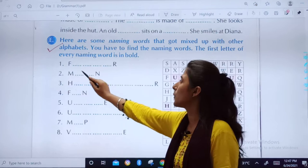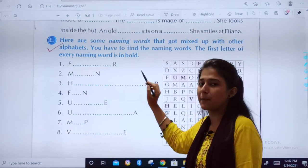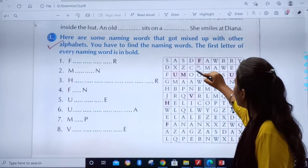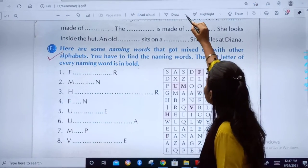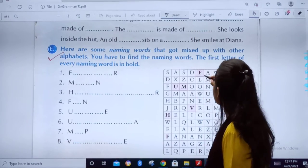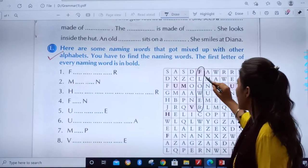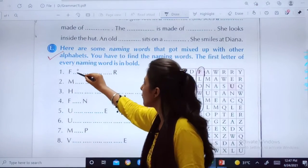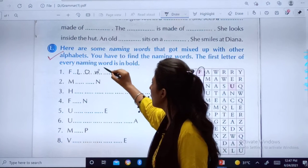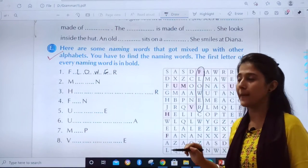We have to find a word which starts with F and ends with R, and is a naming word. Let us find it. You will write: F, L, O, W, E, R — Flower! Okay, second: the word which starts with M and ends with N.